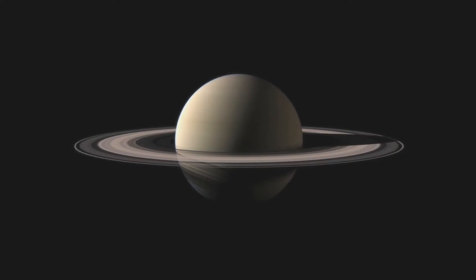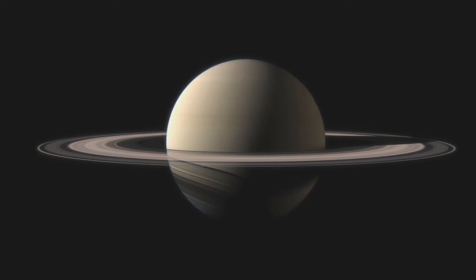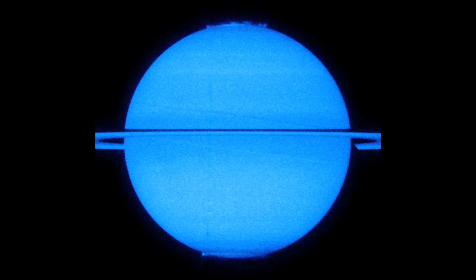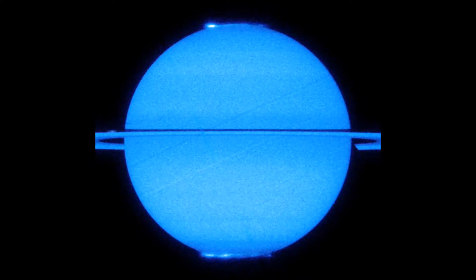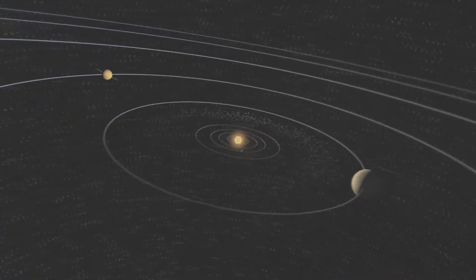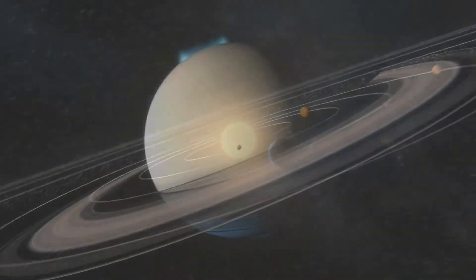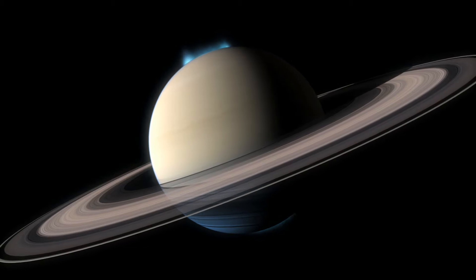Researchers using the NASA/ESA Hubble Space Telescope recently took advantage of a rare opportunity to record Saturn when its rings are edge-on, resulting in a unique movie featuring both of the giant planet's poles. Saturn is only in this position every 15 years or so, and this favorable orientation has allowed a sustained study of the two beautiful and dynamic aurorae — Saturn's own northern and southern lights.